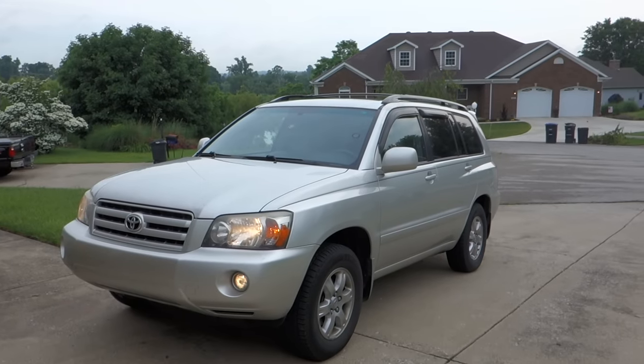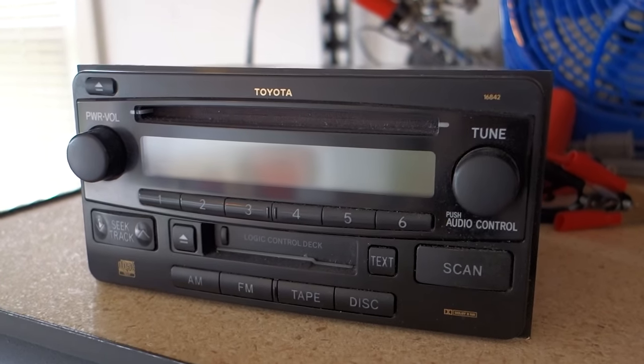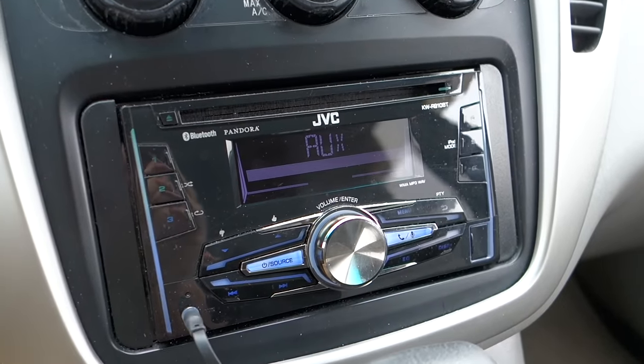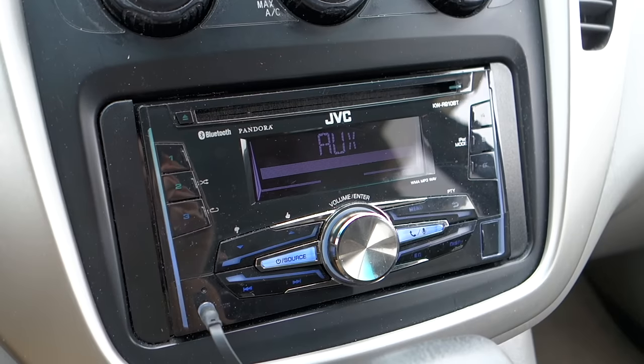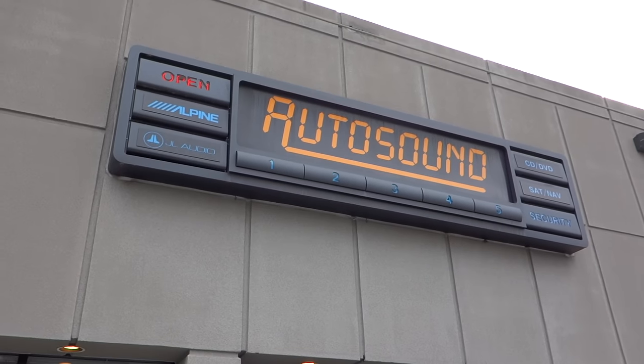I drive a 2007 Toyota Highlander. It came with a stock stereo — nothing really wrong with it, just no features and a tape deck. I upgraded it to this JVC head unit a couple of years ago. It's got a 3.5mm input and Bluetooth, but other than that, not a huge amount of features. Just kind of dated. Let's see if we can take care of that.